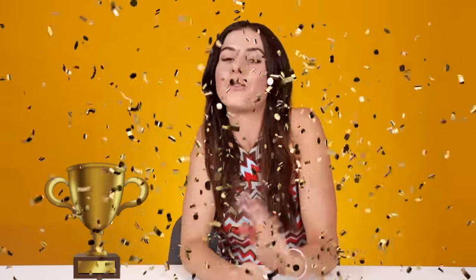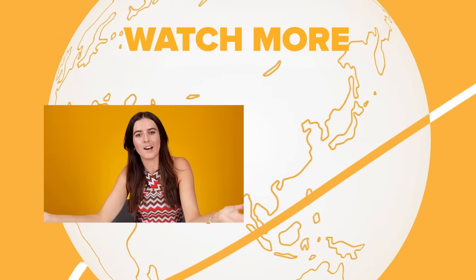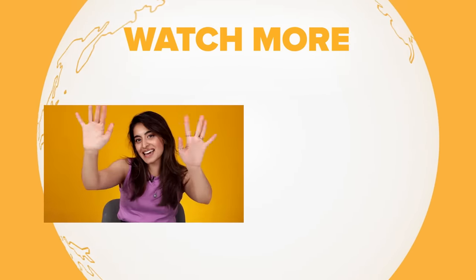Oh my god, thank you guys. It was such a pleasure to cook for you and I'm so glad you enjoyed my scotch eggs. Thanks for watching guys. Tell us what food you would like us to cook next. See you next time.